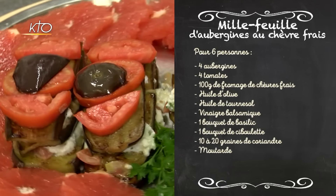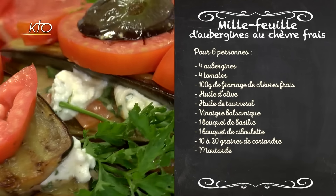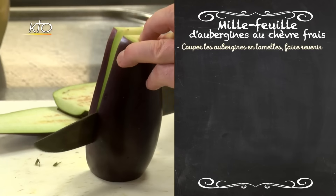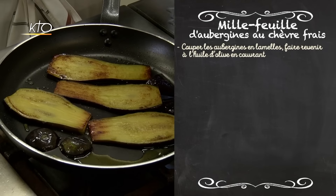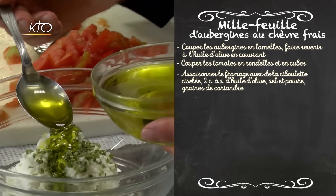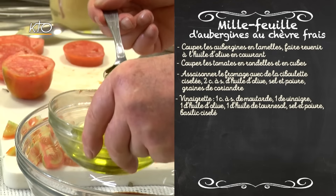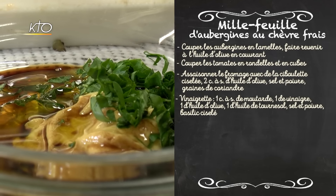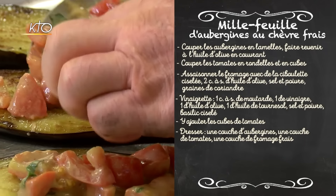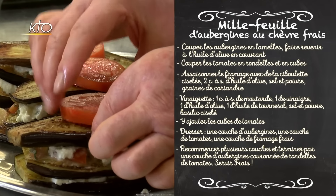Commençons par le millefeuille d'aubergine au fromage frais, pour lequel vous aurez besoin de 4 aubergines, 4 tomates, 100 g de fromage de chèvre frais, de l'huile d'olive, de l'huile de tournesol, du vinaigre balsamique, un bouquet de basilic, un bouquet de ciboulette, 10 à 20 graines de coriandre et de la moutarde. Coupez les aubergines en lamelles et faites-les revenir dans de l'huile d'olive en couvrant jusqu'à ce qu'elles soient molles. Coupez quelques rondelles de tomates et le reste en cubes. Assaisonnez le fromage avec de la ciboulette ciselée, 2 cuillères à soupe d'huile d'olive, du sel, du poivre et des graines de coriandre. Préparez la vinaigrette : 1 cuillère à soupe de moutarde, 1 de vinaigre, 1 d'huile d'olive, 1 d'huile de tournesol, du sel, du poivre et du basilic ciselé. Ajoutez les cubes de tomates à la vinaigrette. Dressez le plat en alternant couche d'aubergine, couche de tomates à la vinaigrette et couche de fromage frais. Terminez par une couche d'aubergine couronnée de rondelles de tomates. Servir frais.